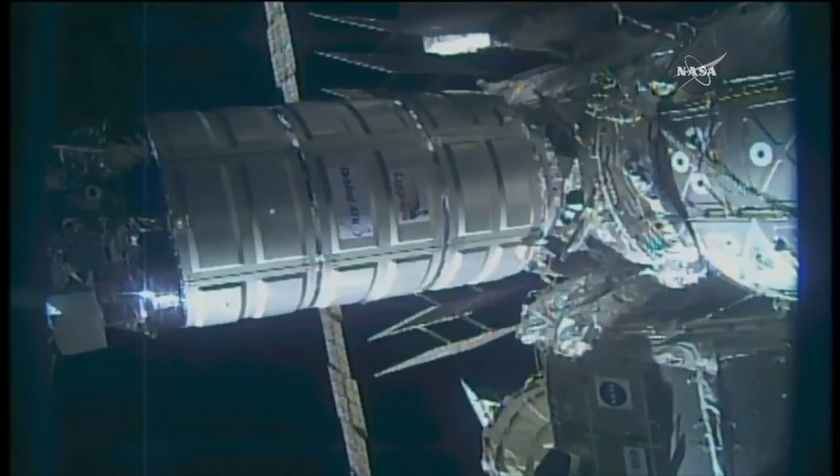Now we regain communications. Of course, these are live views. The station is now 253 statute miles over the North Pacific Ocean, just south off the coast of Alaska. We're flying at a high beta angle, pretty close to the Terminator line, so the sun is still reflecting off of the structure of the International Space Station. This is a view from the common berthing mechanism of the International Space Station, looking down directly onto the window of the Cygnus cargo vehicle. The lights are coming from the berthing mechanism cameras.